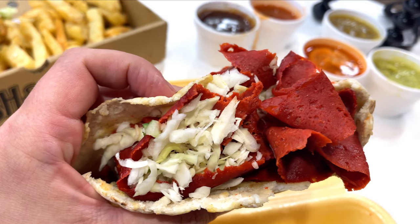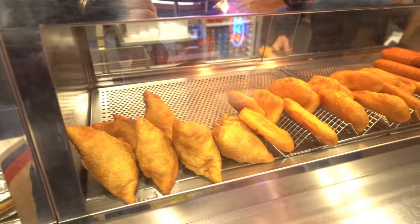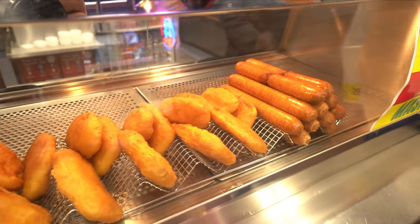Whilst they've got the quintessentially British fish and chips going on, they've also got some things I really enjoy — like masala fish, and I believe some doner as well. So what I'm going to do in this video is review the fish and chips and also the other parts of the menu to give you a breakdown of what they offer. I've put my order in and now I'm just waiting for the food to come out.